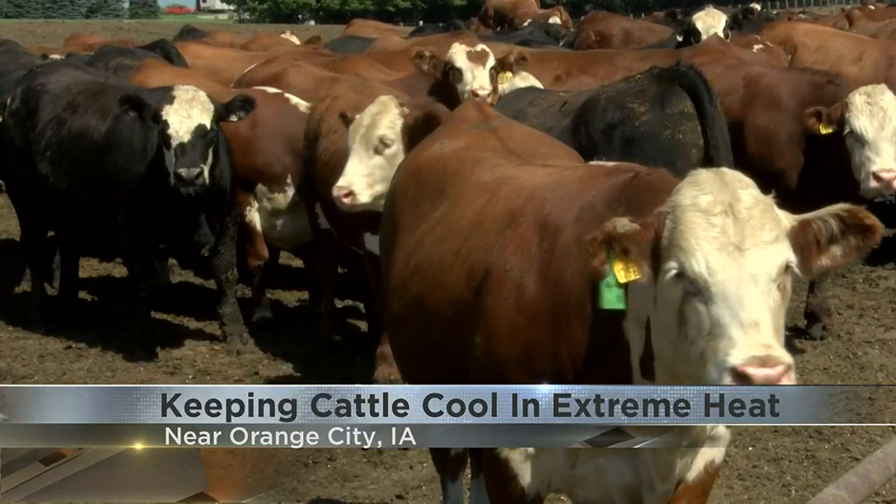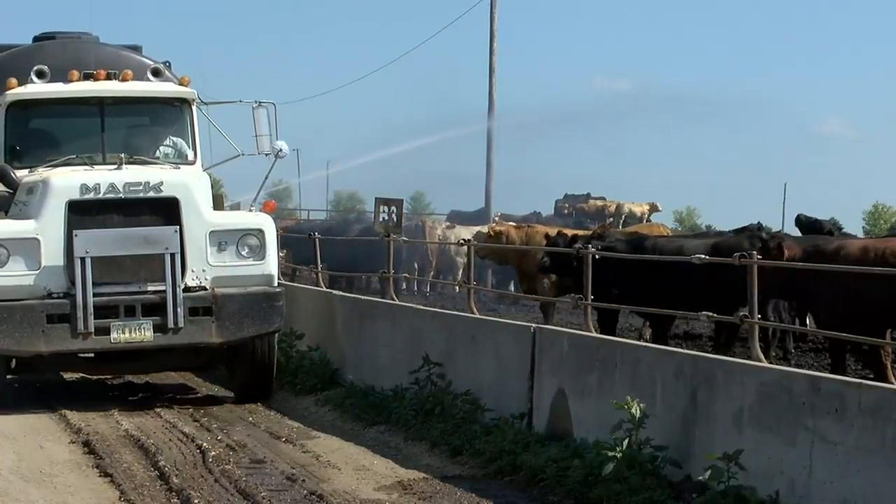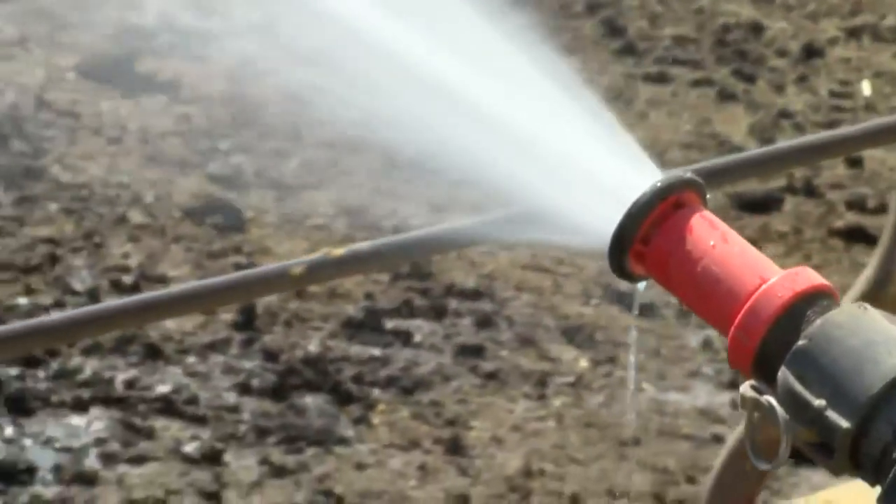By rigging a 1978 Mack truck with a water tank, workers at Coiker Dairy near Orange City have been hosing down their cattle. Jordan Coiker is able to spray down the thousands of heads of cattle in a matter of hours.